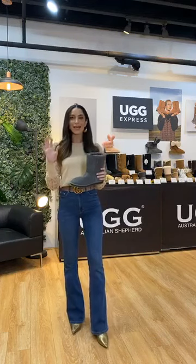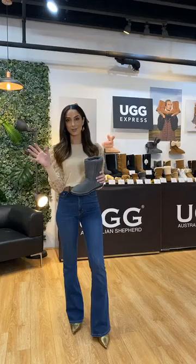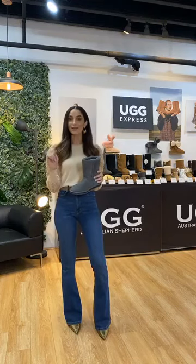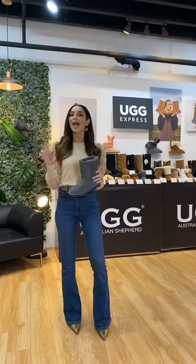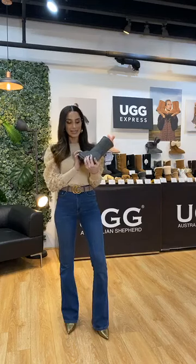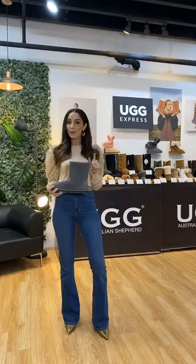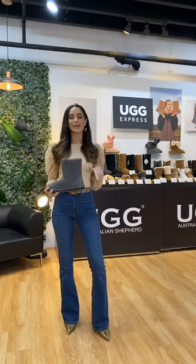What I'm going to be doing today is taking you through some of the bestsellers we have here inside the store, which you can find in any of the UGG Express stores. I also wanted to let you know that we have a fabulous competition happening. Jump onto the Instagram page — it's ugg_express_australia. You need to like and follow us on both the Facebook and Instagram pages. You can win one of these: the UGG Express Short Classic in the Australian Shepherd range.